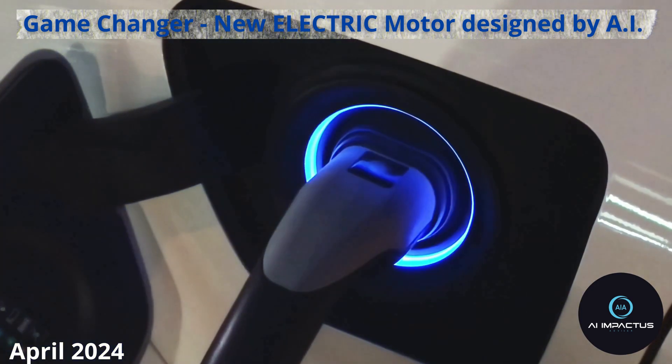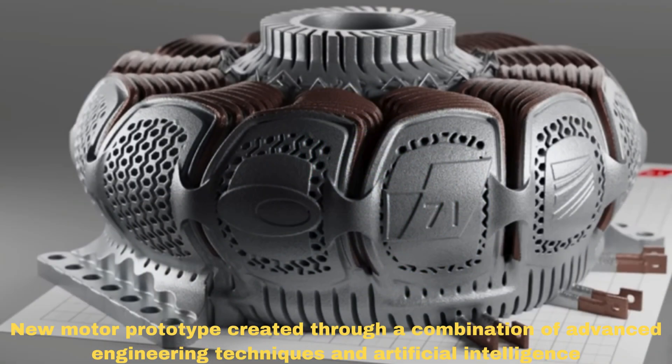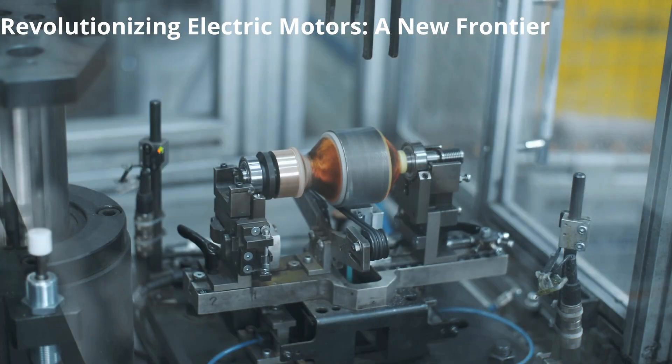Game Changer. A new electric motor designed by AI, April 2024. A new motor prototype created through a combination of advanced engineering techniques and artificial intelligence — AI — revolutionizing electric motors, a new frontier.